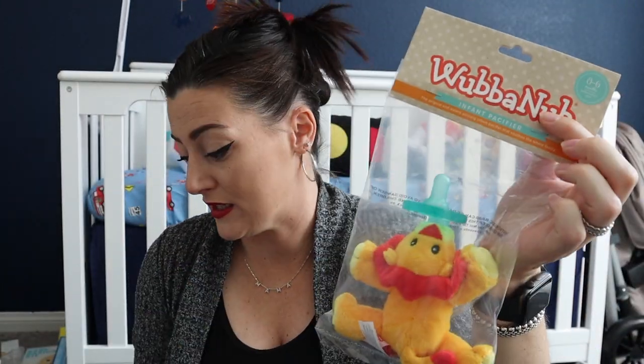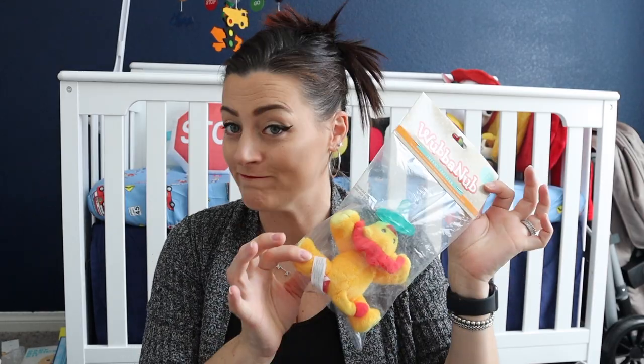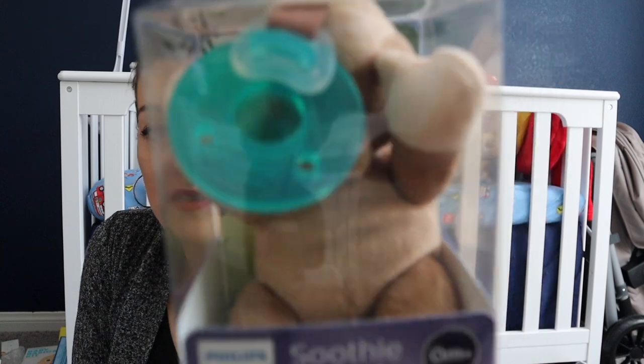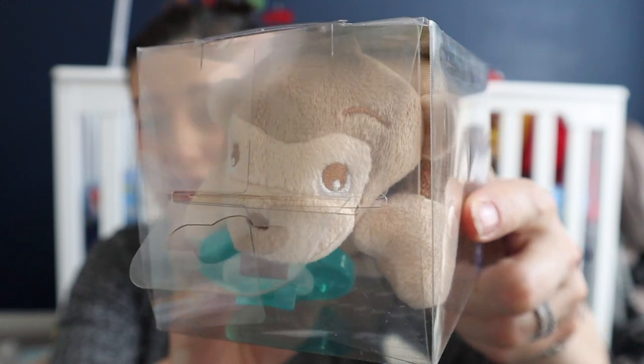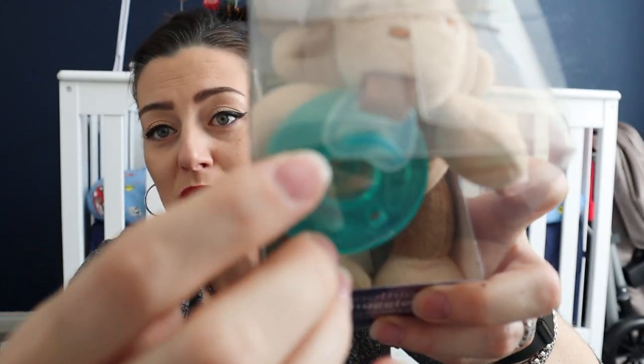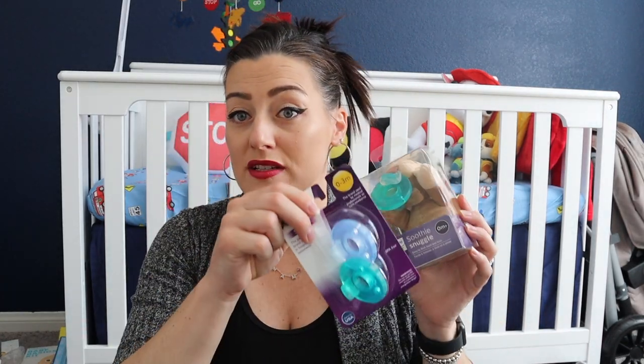I got the Philips Avent Soothie — this thing is like $17. I also got the Avent Soothie Snuggle, a cute little monkey. What I like about this one is you can detach the monkey from the pacifier and just wash the monkey separately. You can also swap out the pacifier as he gets older since they're sized by age.